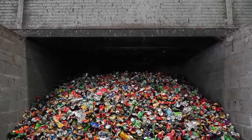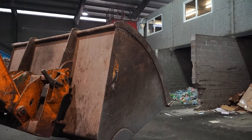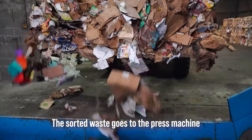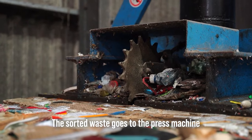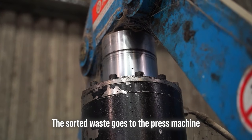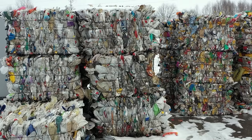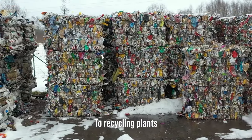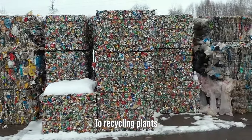Finally, when all the waste is sorted and each type is in its own compartment, the sorted waste goes to a hydraulic press machine, which compresses it into large bales. When a certain number of bales accumulates, these are loaded into oversized vehicles that transport them to recycling plants, which will recycle the bales and turn them into new products.